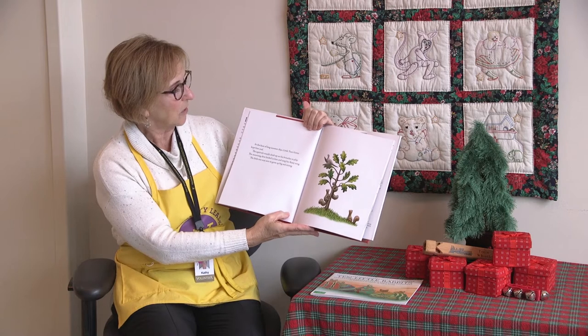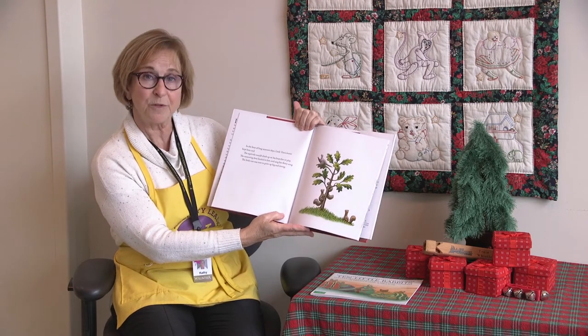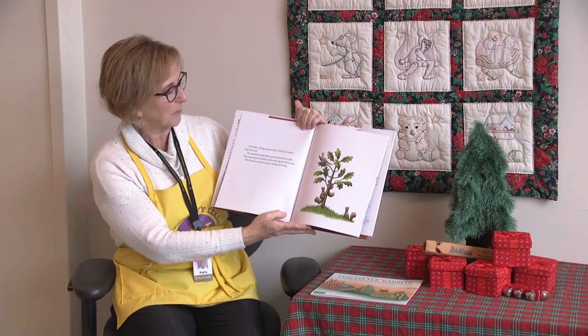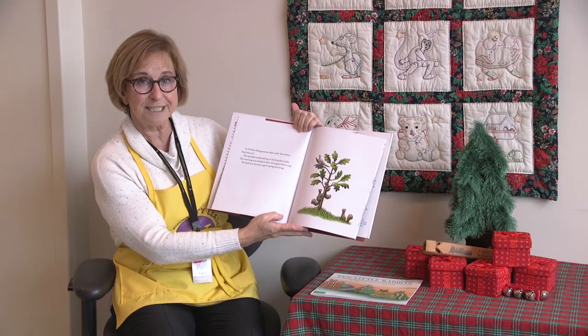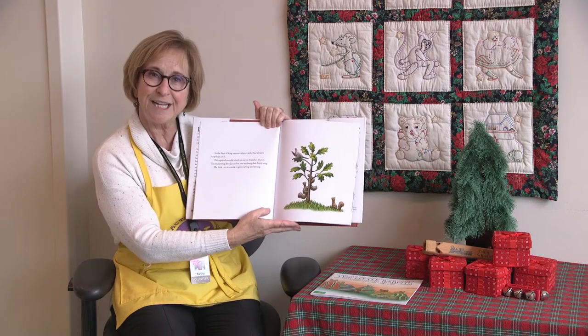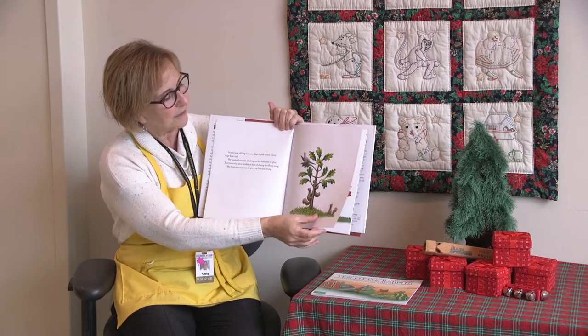In the heat of the long summer days, Little Tree's leaves kept him cool. The squirrels would climb up on his branches to play. The morning dove landed in him and sang her flutey song. The little tree was sure to grow up big and strong. You see the squirrels and the morning dove.